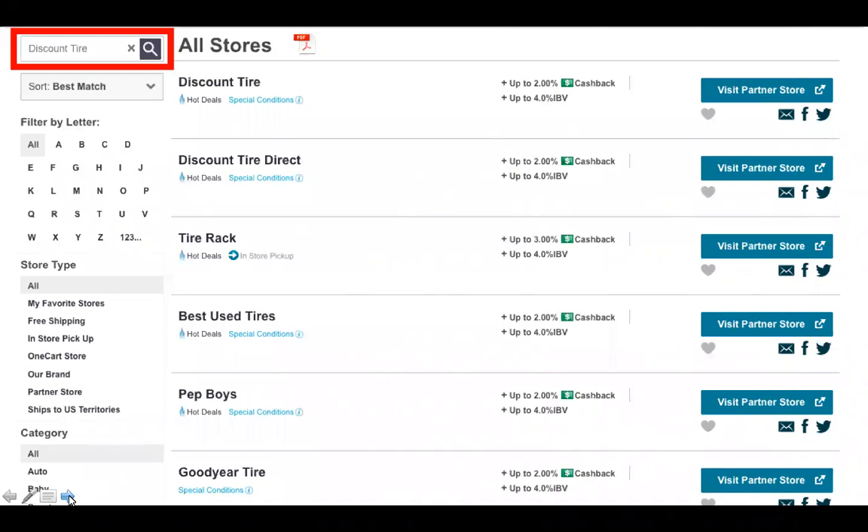Discount Tire will call you to say your tires are in and put them on for free. I had a friend with a big truck who had already priced the large tires at the dealership. I told him to check shop.com and Discount Tire, and he saved hundreds of dollars — I think it was $700 on the four tires. He was a happy camper, and he got 2% cash back on it too.